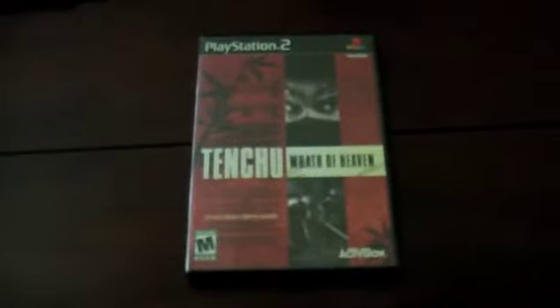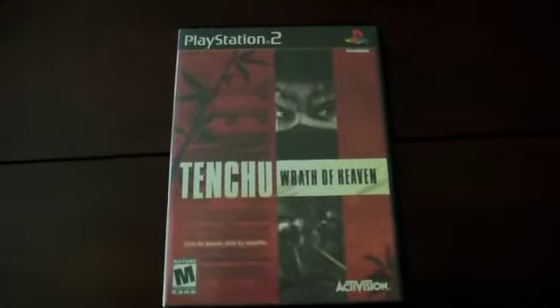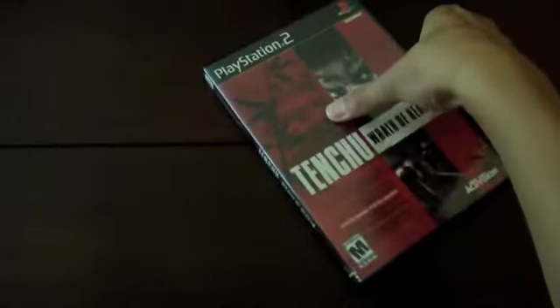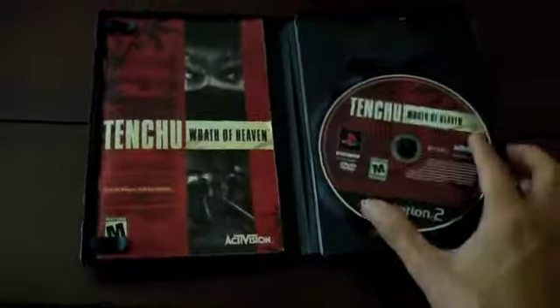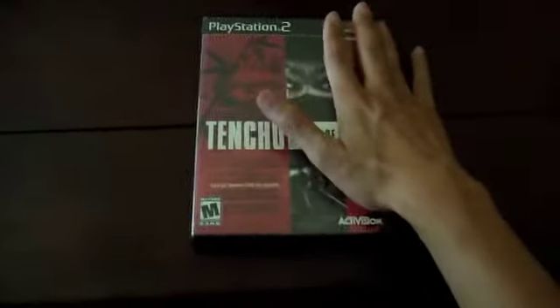I picked up Tenchu: Wrath of Heaven. I haven't played this one yet though I've played other Tenchu games — it looks pretty interesting. This one is complete; the manual is in good condition and the disc is in pretty good condition too. I got it for only a dollar, and I got Dark Alliance for a dollar as well.